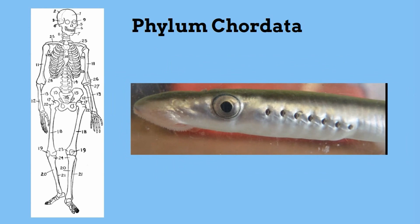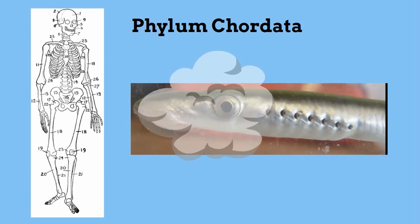In some chordates, like the lamprey, the notochord remains there for life. In vertebrates, such as humans and mammals, a more complex backbone appears.